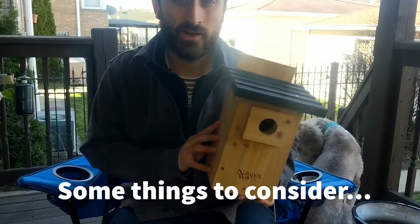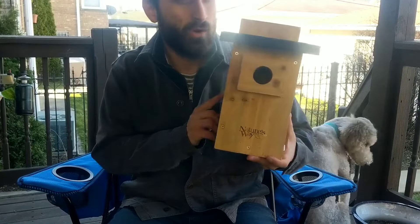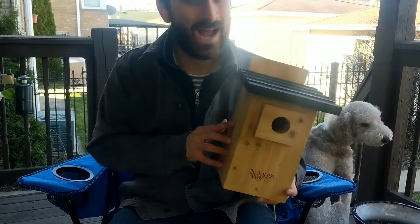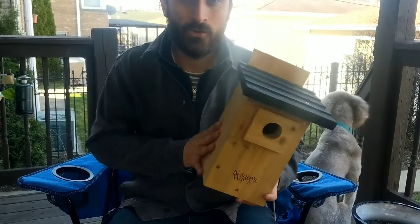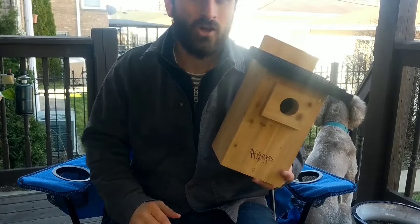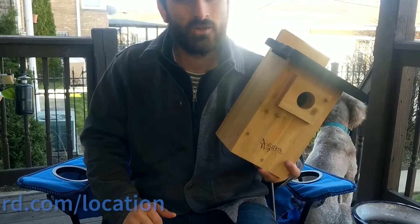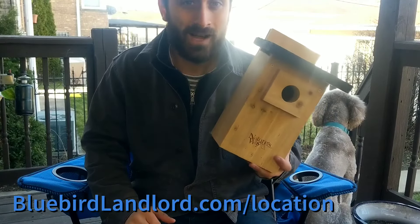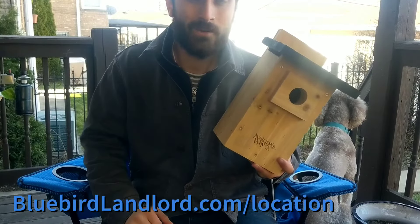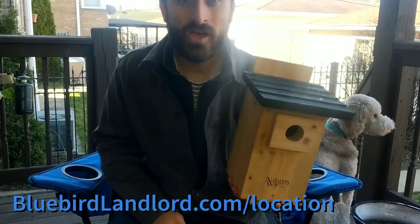There are a few other questions you should consider when deciding on the best place for your Bluebird house, like what direction it should be facing and how far apart to spread your Bluebird houses if you're putting up one, two, or even three boxes. I've got all the answers on a helpful post on my website. Go to BluebirdLandlord.com/location — I'll include that as a link in the description of this video.